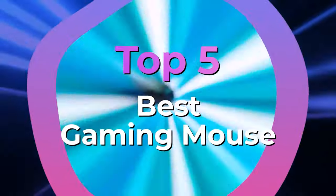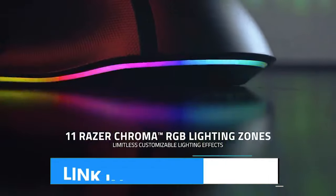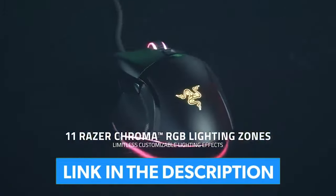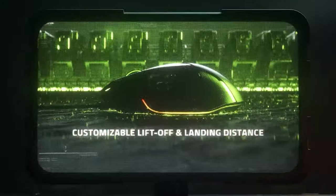We have listed the top 5 gaming mice and their key features, plus the things you need to consider to help you choose the best one for you. Links to all the products with the best prices mentioned in the video are in the description below. You can also find a more detailed analysis and a comparison tool on our website guidinggear.com.